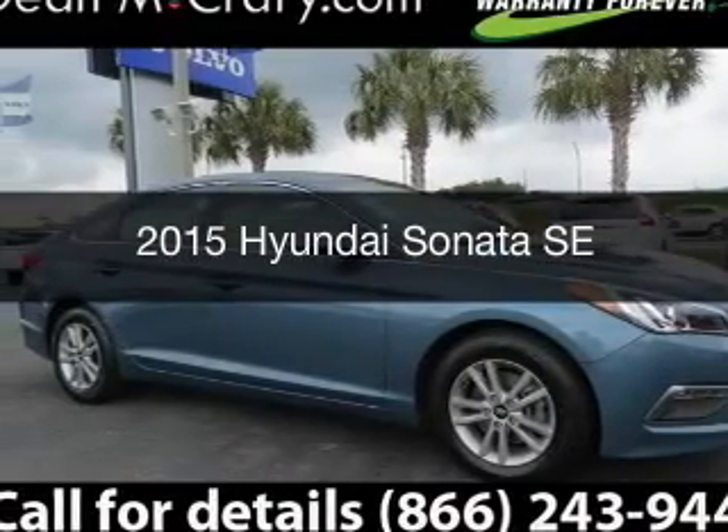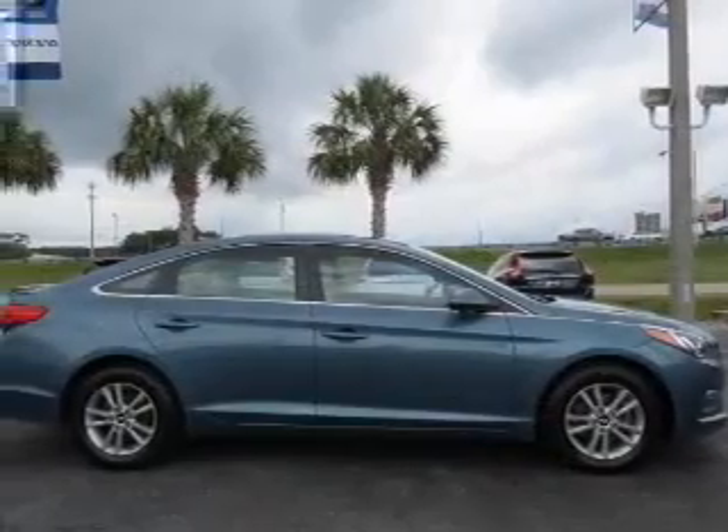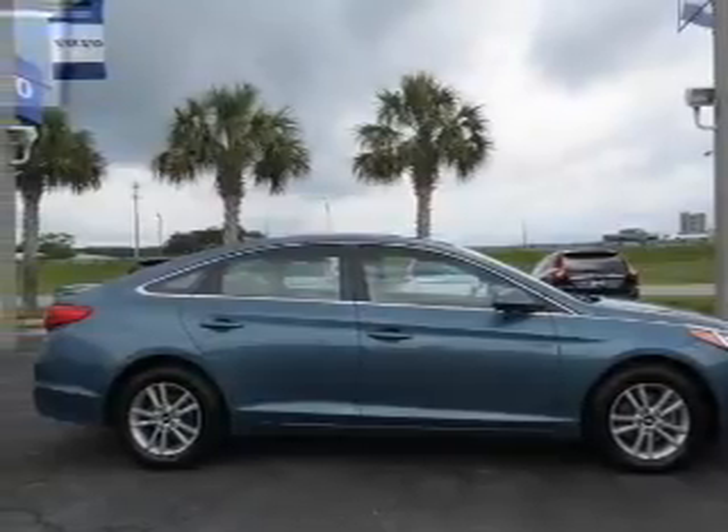This is a used 2015 Hyundai Sonata. It's powered by a front-wheel drive engine and automatic transmission.